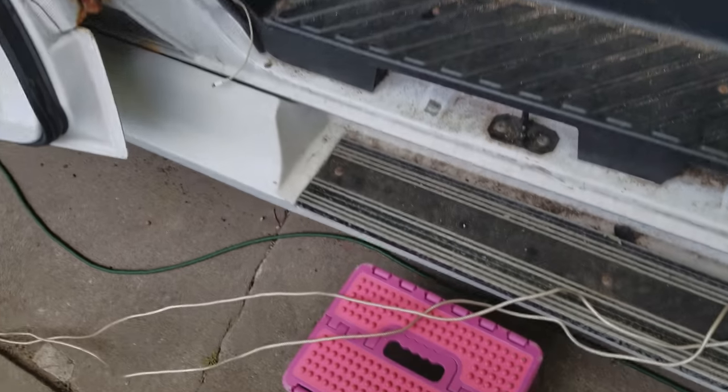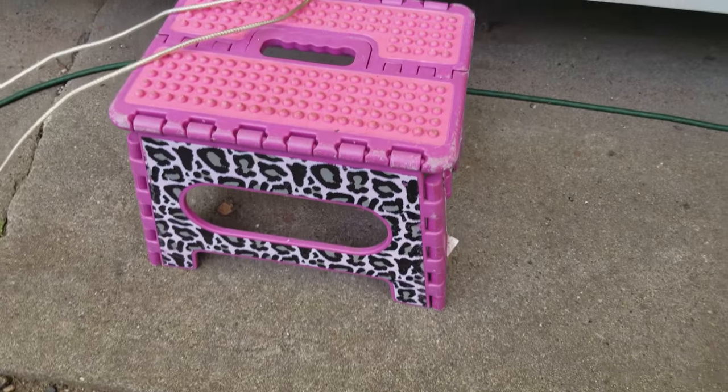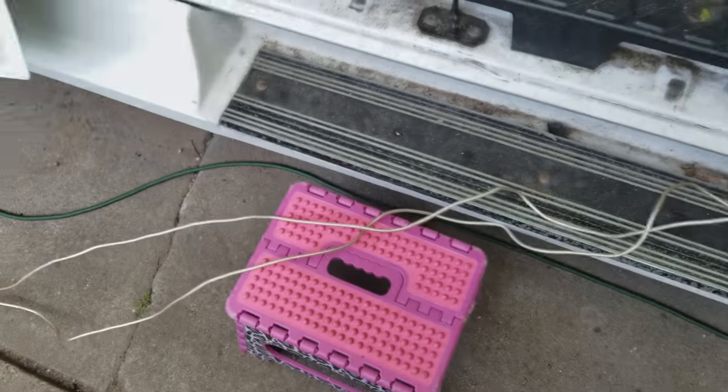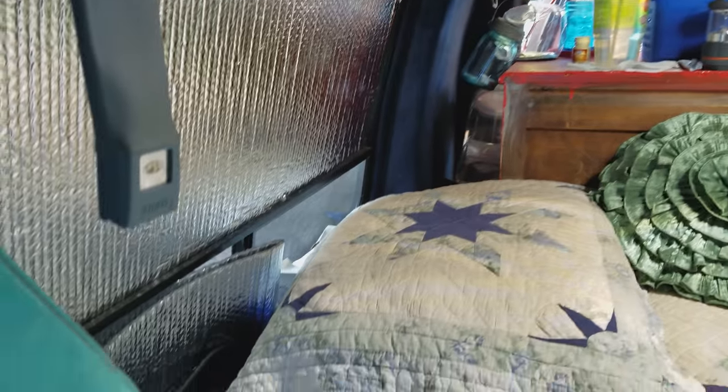It's all lit up nice. My step here — I got this cool little funky step at Walmart because I'm short and I'm old and my knees were starting to give out a little bit from stepping down.